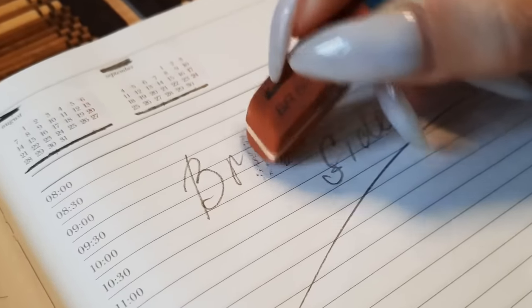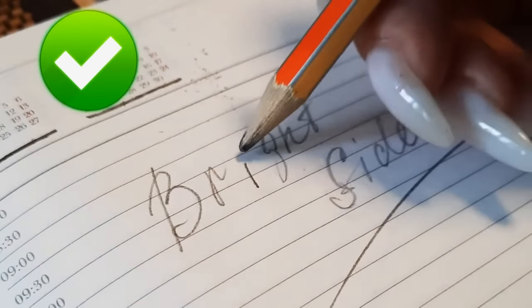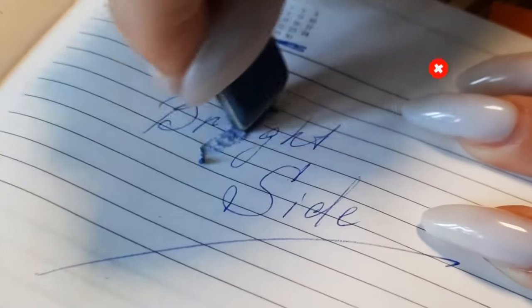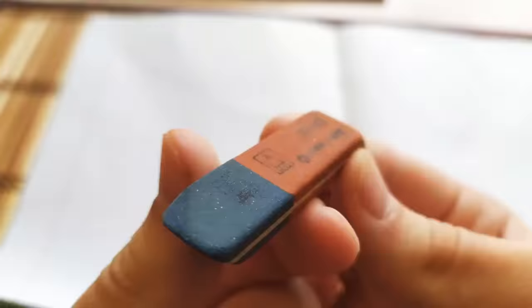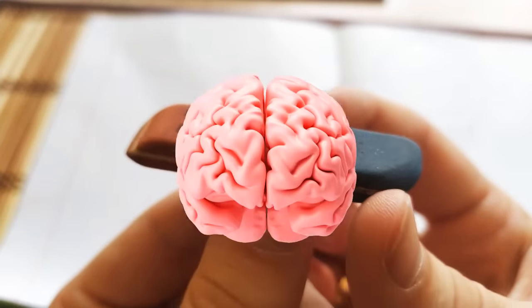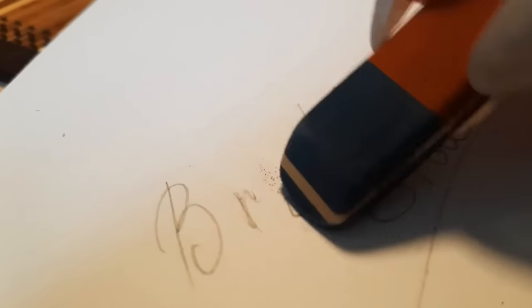Making a mistake with a pencil is easy to fix — you just use the pink side, right? And with ink, you just flip the eraser and use the blue part. Wrong! That's because the blue part is actually also for pencil. The blue side of the eraser is for erasing mistakes on thicker paper, where the softer pink side just can't get the job done.